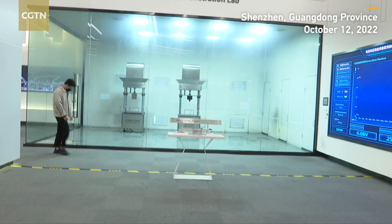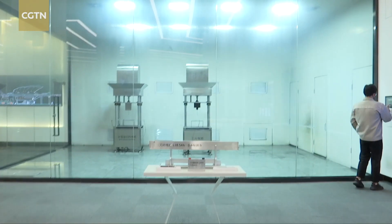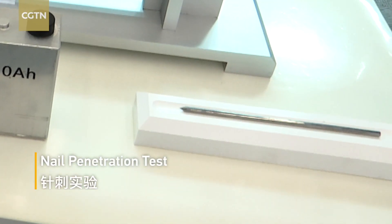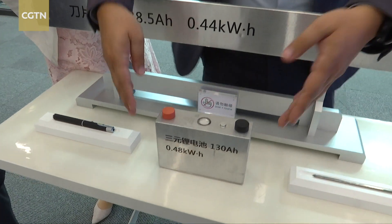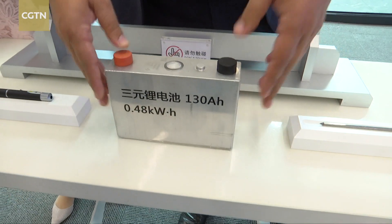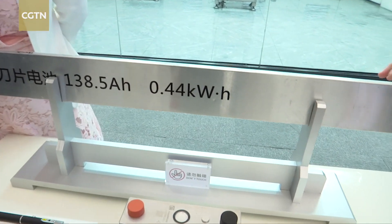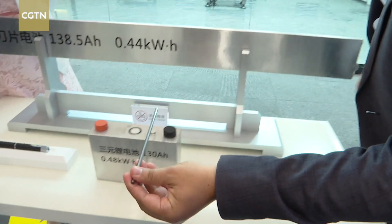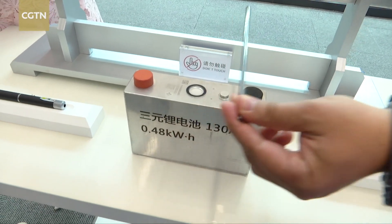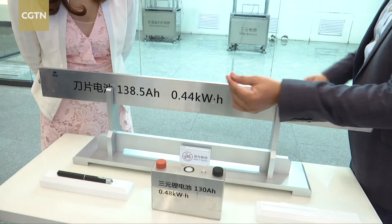I believe this is one of the most difficult and most exciting parts of the tour. We're gonna experience the nail penetration test — it's the most rigorous test you could put a battery through. We take an NCM battery, the old technology, and we have the BYD blade battery. We're going to simulate the worst case scenario: take a steel needle, pierce through the NCM battery, and then perform the same test with the blade battery.